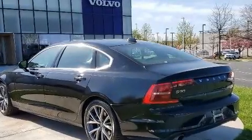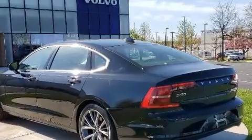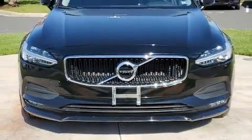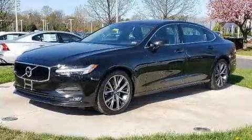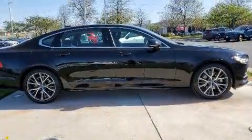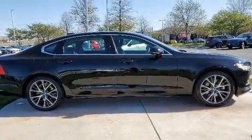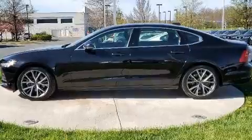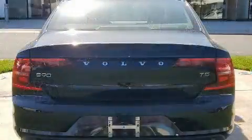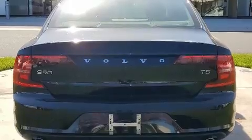Experience driving perfection in the 2019 Volvo S90 with fewer than 35,000 miles on the odometer. This four-door sedan prioritizes comfort, safety, and convenience. Performance and efficiency are both prioritized thanks to the two-liter four-cylinder engine. Dynamic stability control supplements the drivetrain, and a turbocharger further enhances performance while also preserving fuel economy.